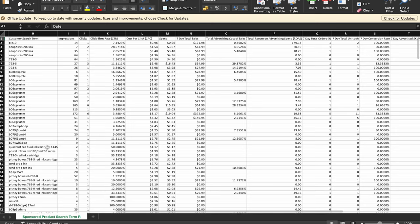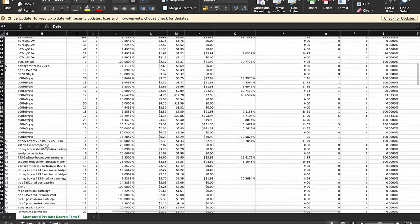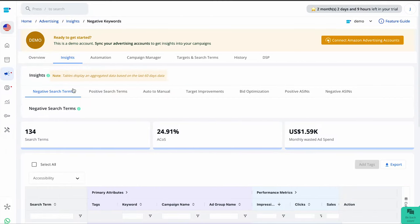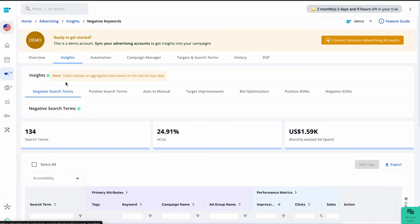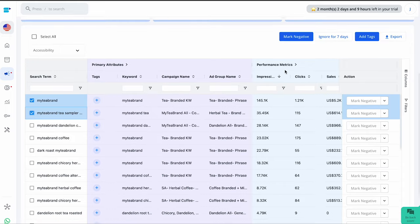Start by looking closely at each keyword. You might find some keywords that are getting clicks, but you still need to dig deeper. Filter out the keywords that are spending money without bringing in any sales — once you do this, you'll get better results and your campaign will be more successful in the long run. If you don't want to do this manually, let Celerab handle it for you. Just go to your Celerab dashboard, click on Advertising, then Insights, and choose Negative Search Terms. There you'll find all the underperforming search terms. Simply click 'Mark Negative' to add them as negatives for your campaigns.